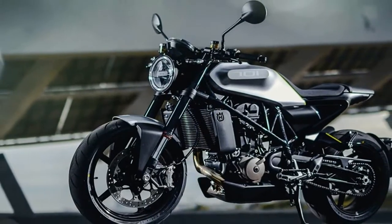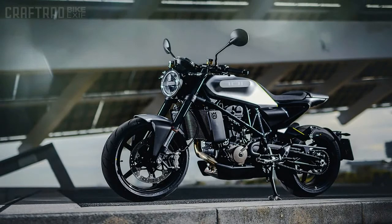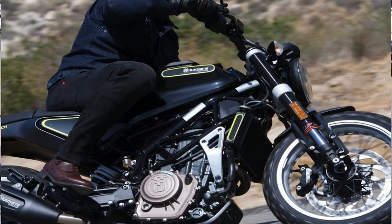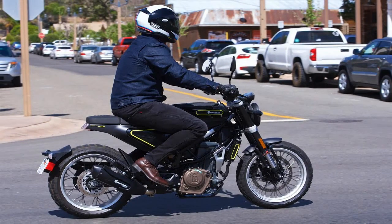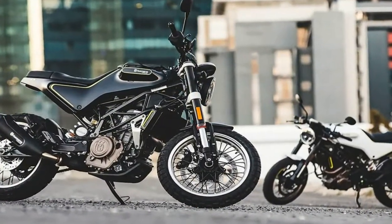The Viplin 401 features suspension by WP, with an upside-down 43mm fork and monoshock providing 5.6 inches of travel in the front and 5.9 inches out back. Brakes are from Bybre, with a single 320mm disc up front paired to a four-piston caliper, plus a single 230mm disc and single-piston caliper in back.